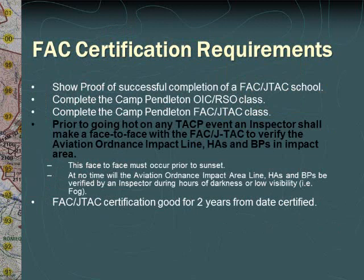In order to be certified as a FAC or JTAC aboard Marine Corps Base Camp Pendleton, you must show proof of successful completion of a FAC or JTAC school, complete the Camp Pendleton RSO OIC class, and complete the Camp Pendleton FAC JTAC class. Additionally, prior to going hot on any TACP event, an inspector must conduct a face-to-face briefing with the FAC and/or JTAC in order to verify the Aviation Ordnance Impact Line.